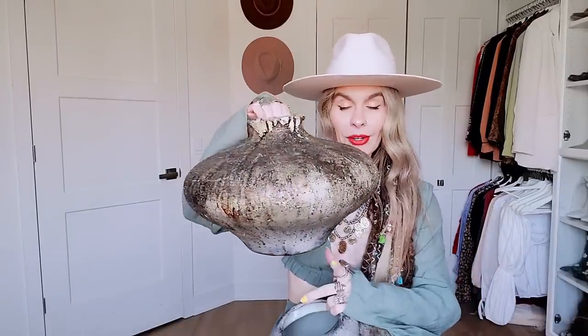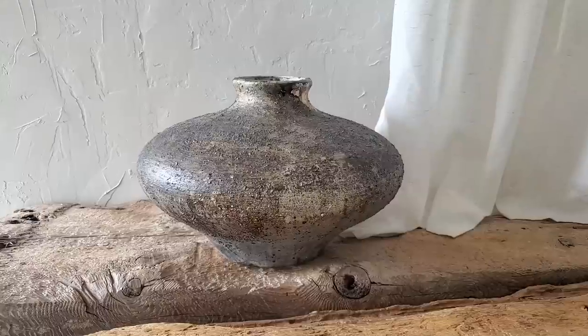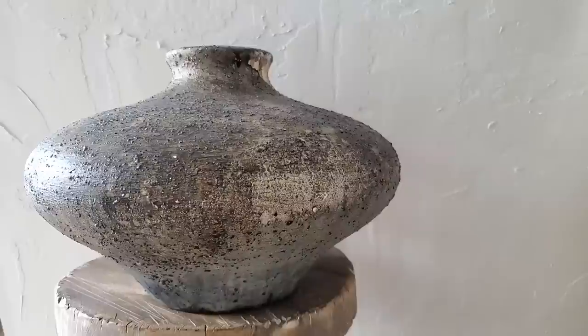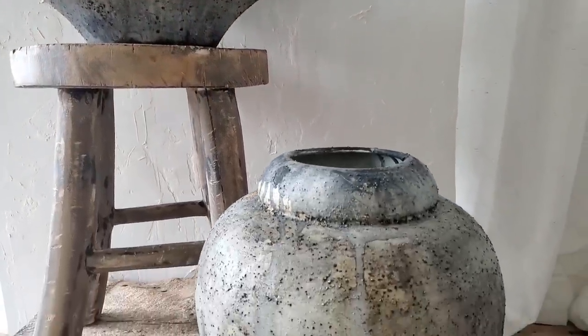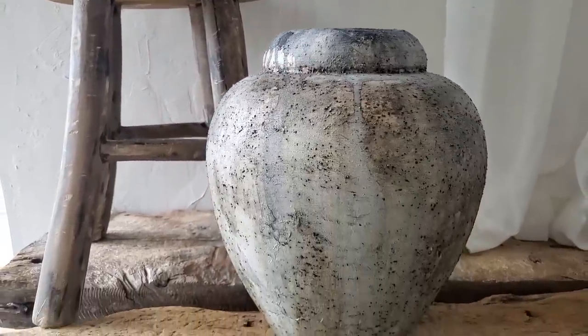So this is the other one here. I fell in love with the shape and the colors of it. I thought that they worked beautifully together, one next to each other. They're pretty heavy. Look at the gorgeousness — the texture, the color. I loved the shape. These two paired together on the coffee table — I think they're going to look amazing. Fingers crossed.